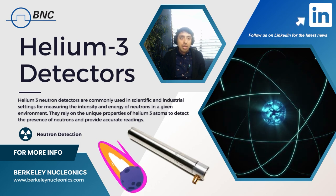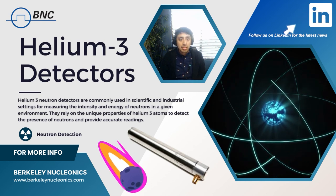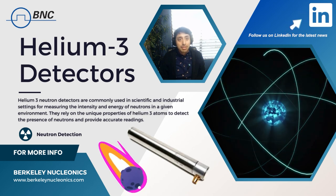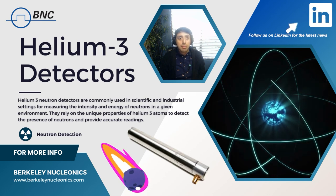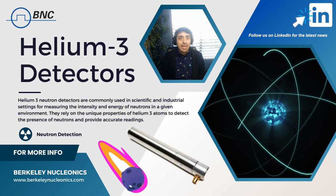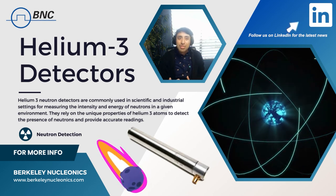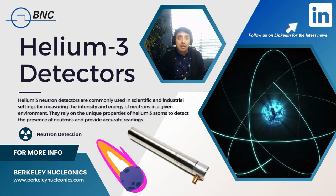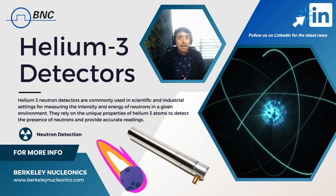However, there are also some drawbacks to using helium-3 detectors. For one, helium-3 is a rare isotope and it is expensive to produce. This raises concerns about long-term availability for use in neutron detection. Additionally, helium-3 detectors are also sensitive to cosmic rays, which can cause false positives or incorrect readings.